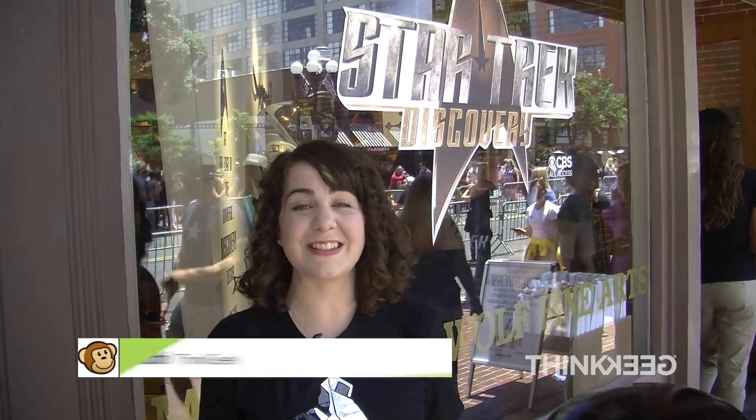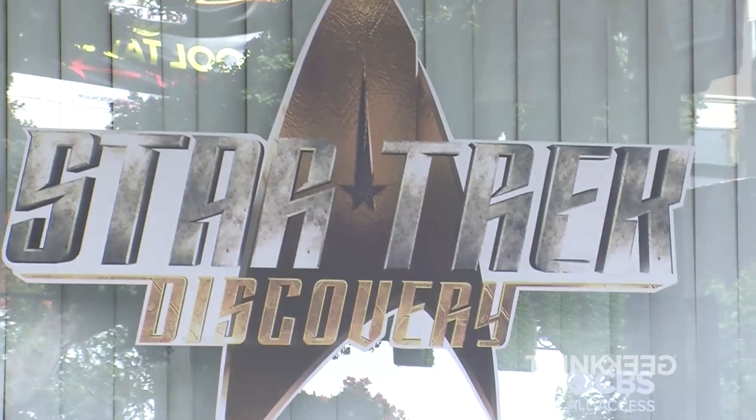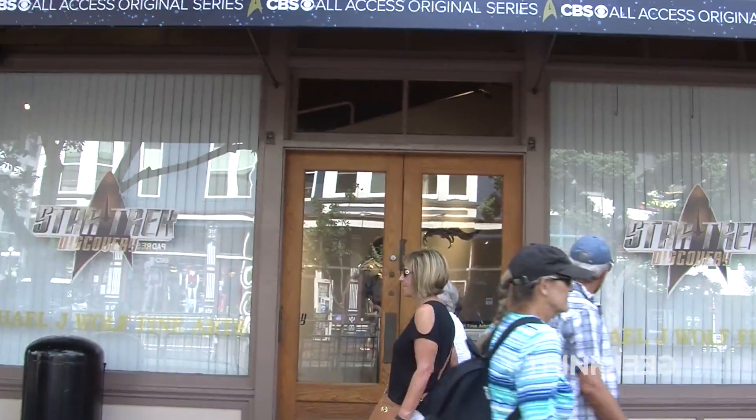Hi, I'm Bianca with ThinkGeek. We're here at San Diego Comic-Con 2017, and we're about to take a closer look at the Star Trek Discovery experience. Why don't you come join me?